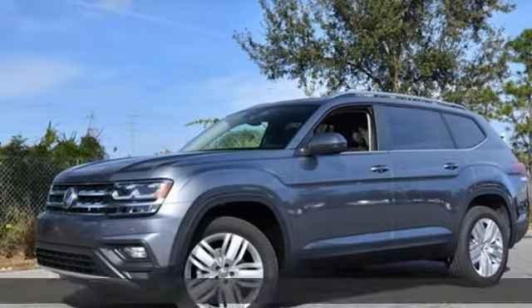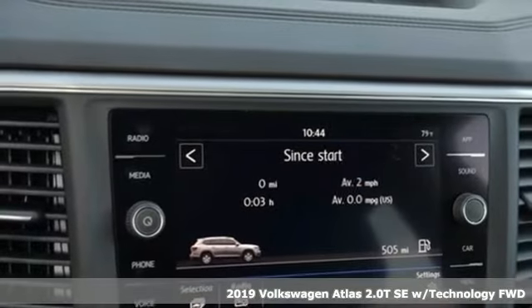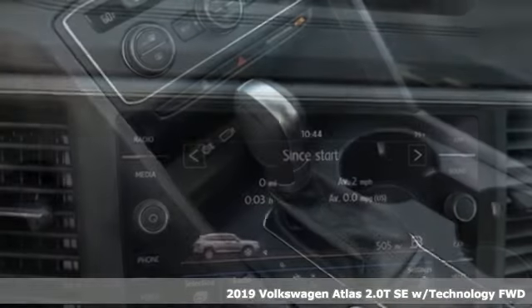Here's a new 2019 Volkswagen Atlas. Life is as big as you make it, so go with the Atlas, the size that fits all.